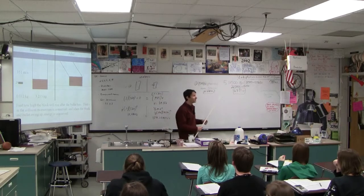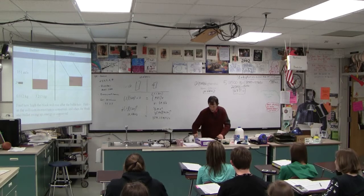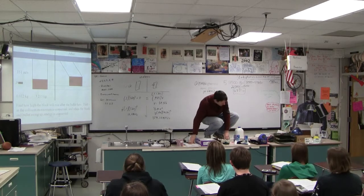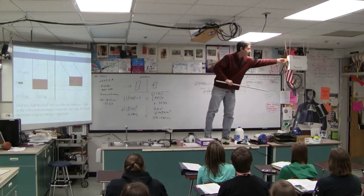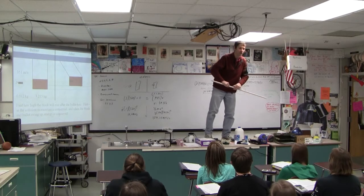Okay, demonstration time. See if I can get up here. I'm getting old. I used to leap up on the counter. I'm going to turn how old this year? 49. I will turn 49 this year. I don't look a day older than 45, do I?